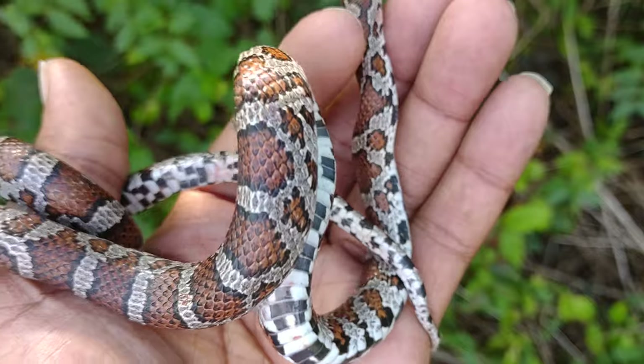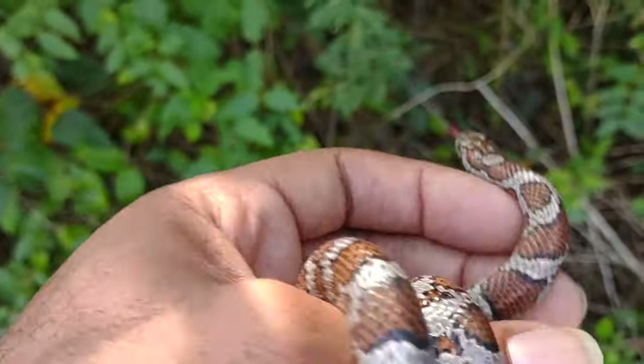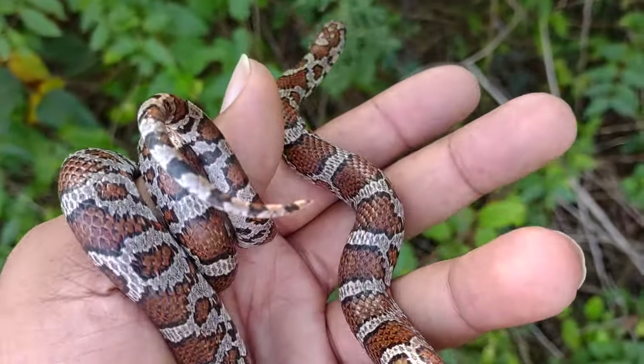All right, so once I get to the next snake I'll look at the belly — beautiful. Once I get back to the next snake I'll get back to you guys. All right, I'm out.